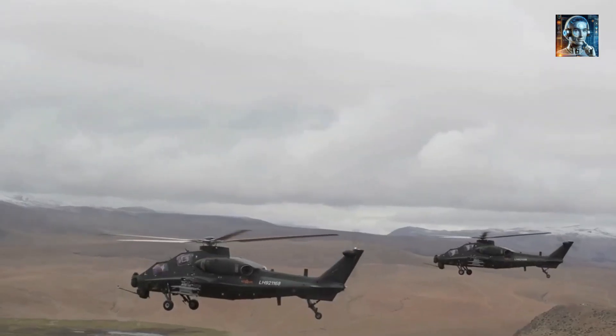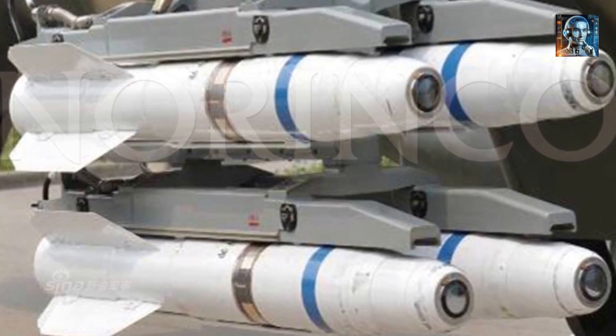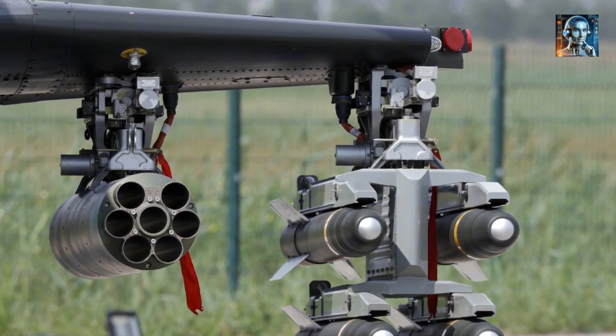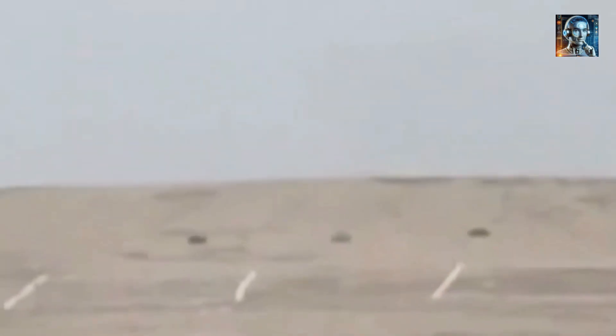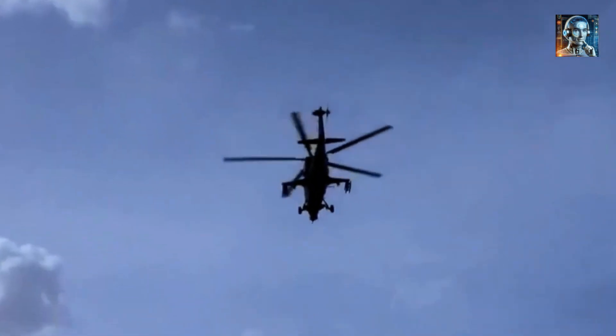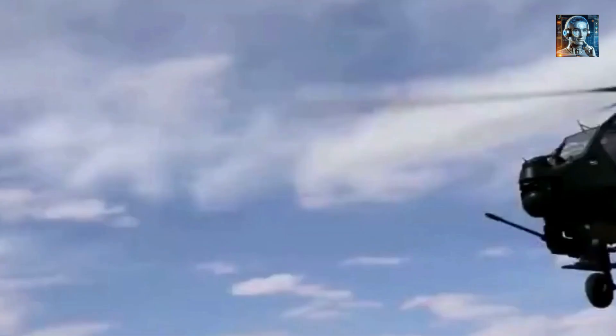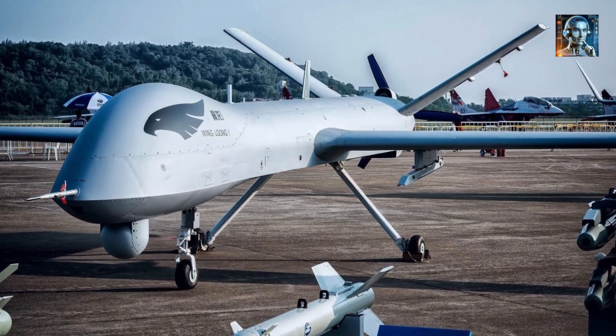The Z-10 features enhanced armor protection for critical areas including the cockpit and engine compartments, designed to protect against small arms fire and RPGs, increasing survivability in combat. Some variants are rumored to be equipped with active protection systems designed to intercept incoming missiles and rockets. Additionally, the Z-10 is equipped for night vision goggle compatible operations and can engage targets in all weather conditions, significantly enhancing its operational flexibility and effectiveness across a wide range of scenarios.